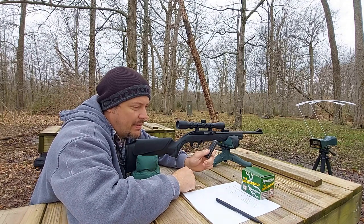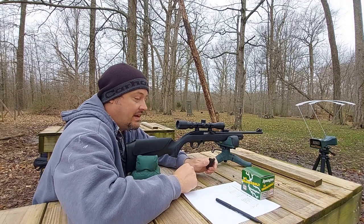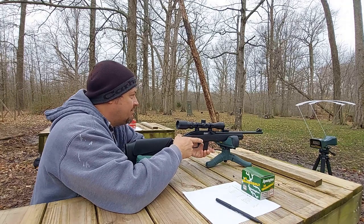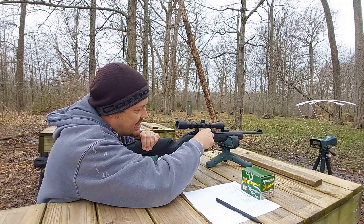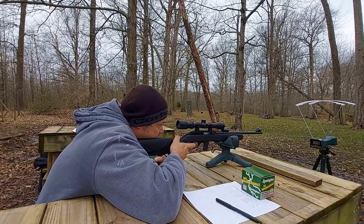Next up is going to be the Remington Thunderbolt. This is pretty much the ammunition that everybody loves to hate, so we'll see what it does. I know it most definitely has some consistency issues, so we'll see if that holds true today.